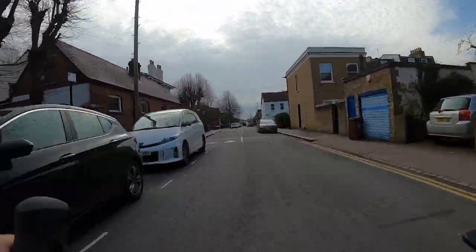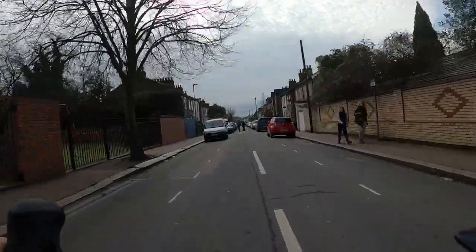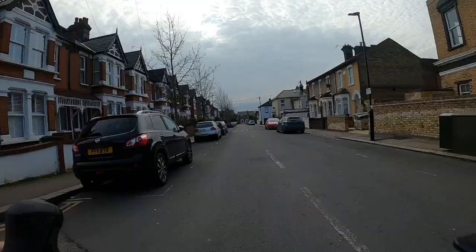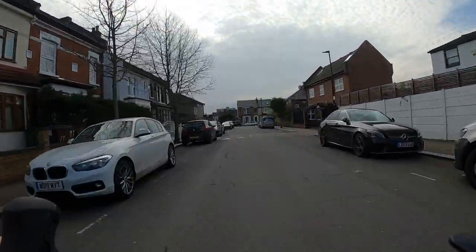That means we don't actually need any cycle lanes or anything like that — we can just ride on the carriageway and it's still a pleasant ride. You can see it's good for pedestrians too; people are just walking in the road. It's generally a much more relaxed atmosphere than if you had drivers using it as a shortcut to avoid the traffic lights on the main road.